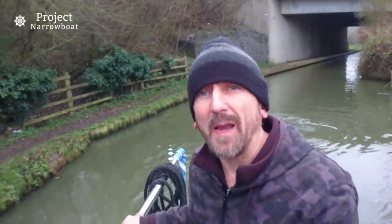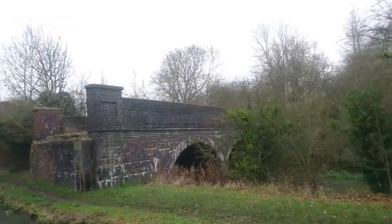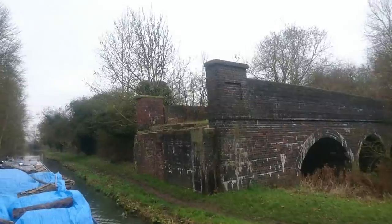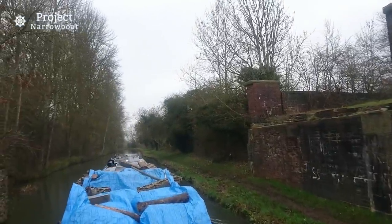That bridge behind me is the M40, so I'm quite glad to get that under my belt. I'm going to get as far away from that as I can before hopefully finding a nice little spot to moor for the night. There's a wonderful old disused bridge over both the canal and the river adjacent — a wonderful sight.